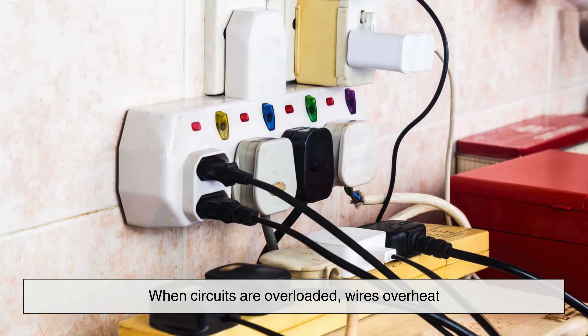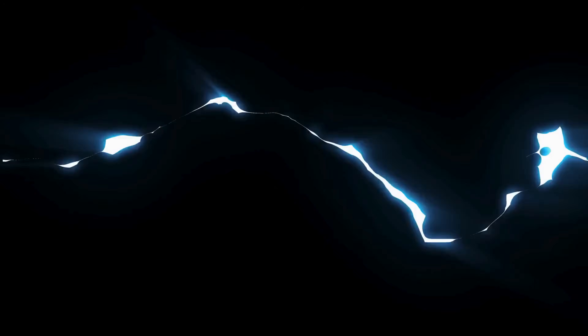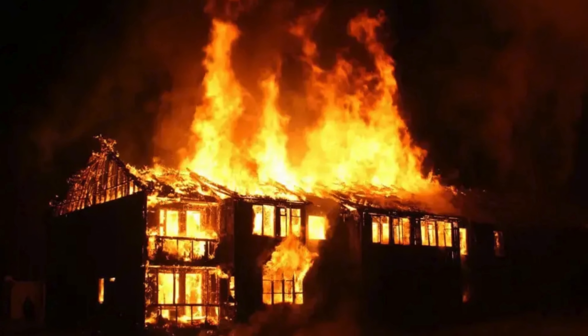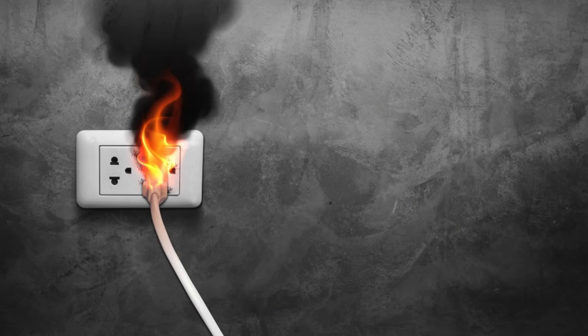When circuits are overloaded, wires overheat. Insulation can melt. If nothing stops it, this heat can ignite nearby materials, causing fires. But overload isn't the only danger. There's also the terrifying phenomenon known as a short circuit.